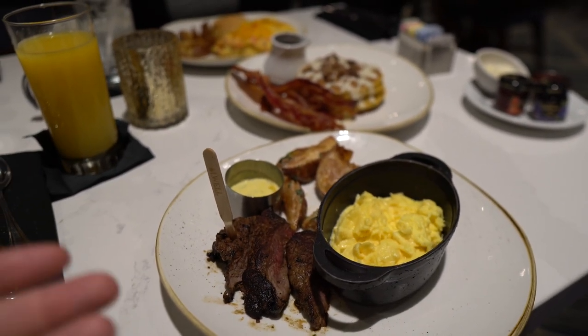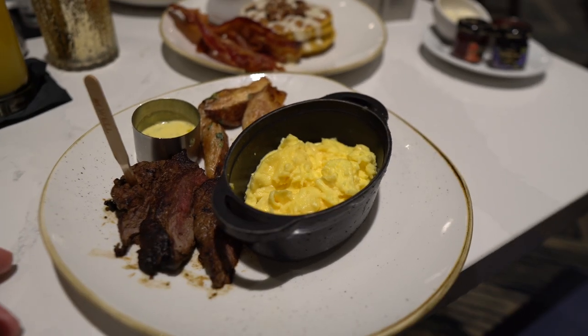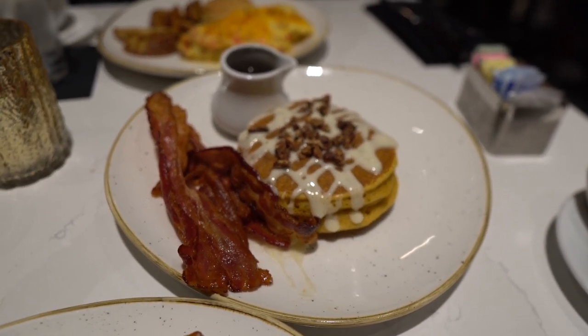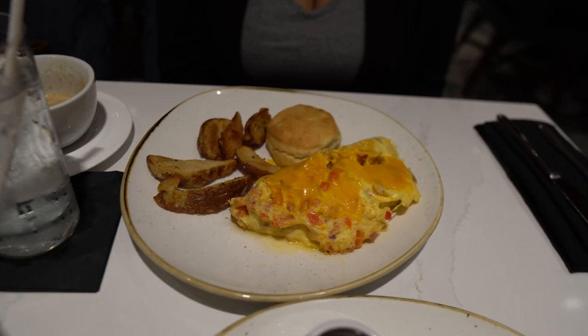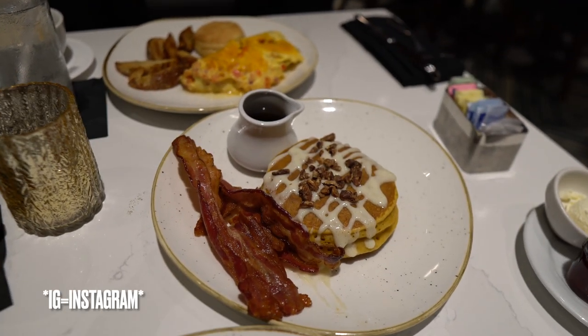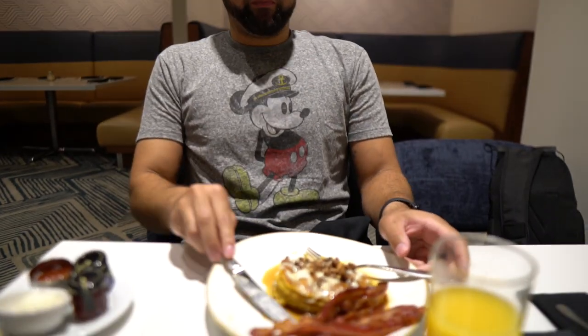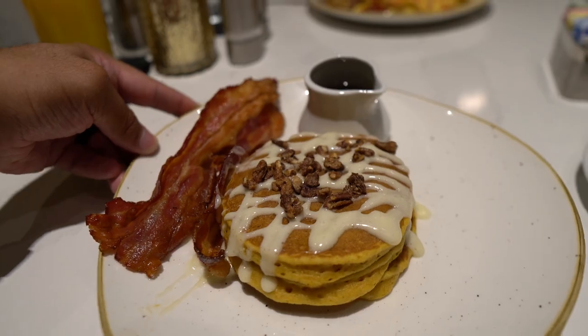Our food has arrived! We got three entrees so we can try a little bit of everything. We got steak and eggs, which looks amazing, then the seasonal pancakes — pumpkin spice pancakes with a bourbon drizzle — and then a western omelet. Everything looks amazing, that is like Instagram-worthy right there. The pumpkin pancakes — my mind's blown!